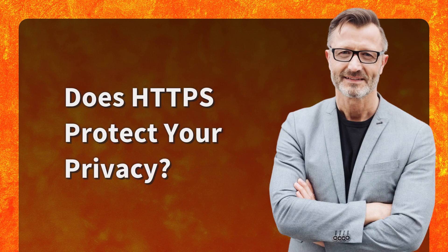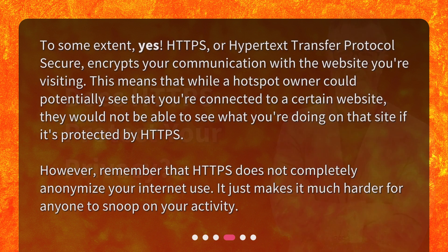Does HTTPS protect your privacy? To some extent, yes. HTTPS, or Hypertext Transfer Protocol Secure, encrypts your communication with the website you're visiting. This means that while a hotspot owner could potentially see that you're connected to a certain website, they would not be able to see what you're doing on that site if it's protected by HTTPS. However, remember that HTTPS does not completely anonymize your internet use — it just makes it much harder for anyone to snoop on your activity.